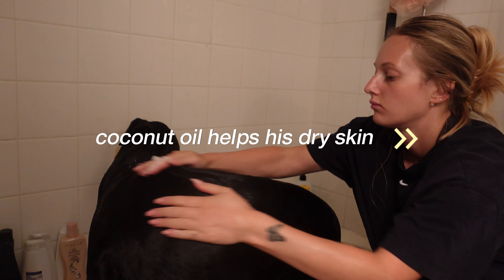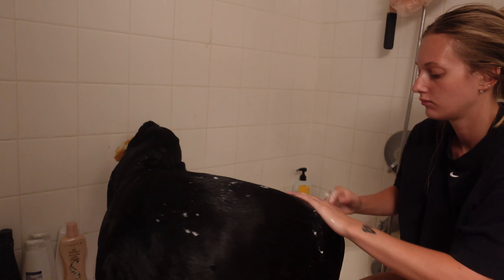I also use coconut oil just to help with the dry skin. Especially living in the desert, he gets pretty dandruffy.